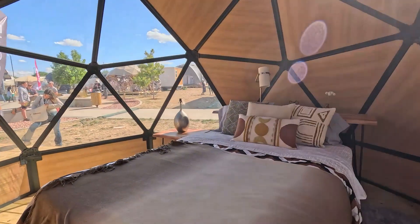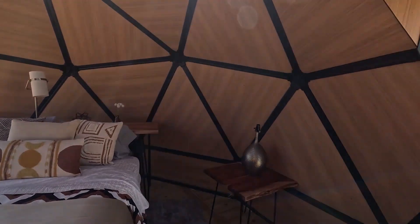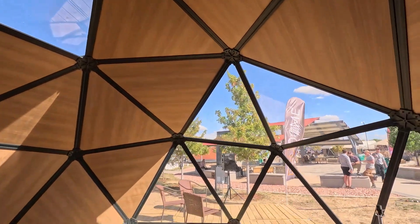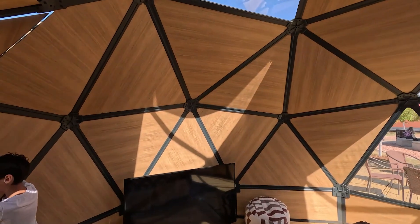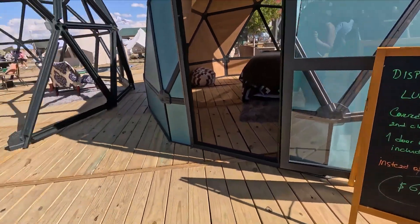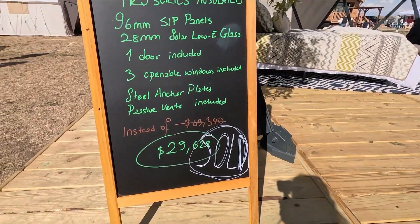It looks cool with the wooden effect. I like the fact that the window panels can be wherever you want — you can have whichever parts of the window you choose. This is normally $11,600 for the 16-foot version. You can also get a 22-foot, which is normally $49,380.